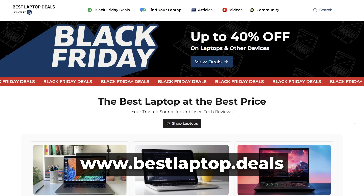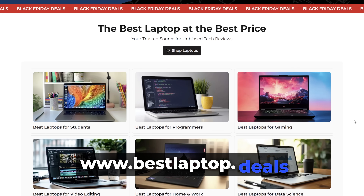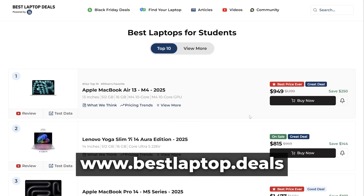Today's video is brought to you by our website, bestlaptop.deals, where we show you all the laptops that we recommend for various types of users.